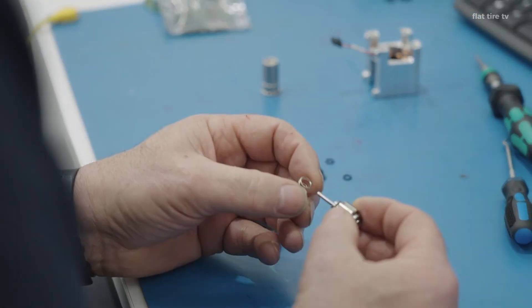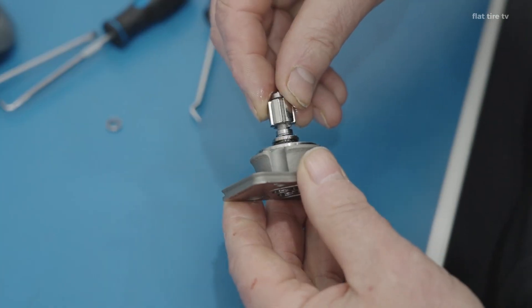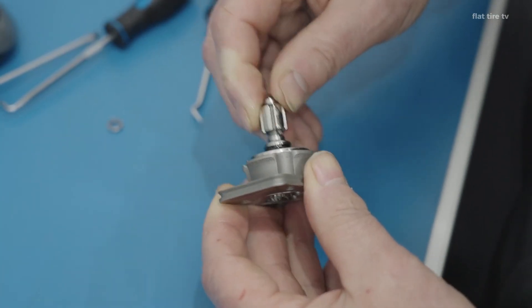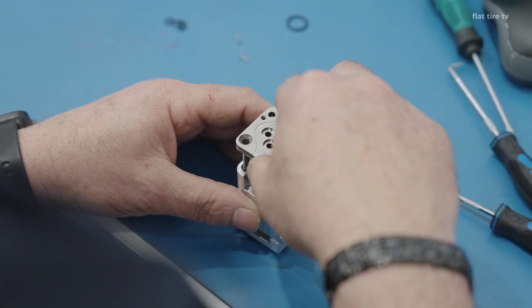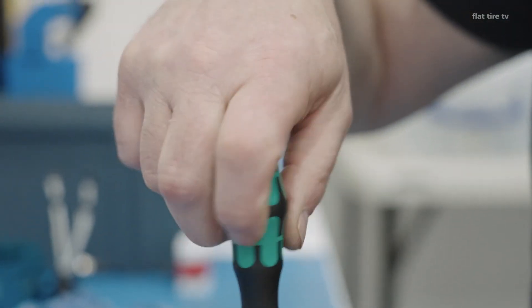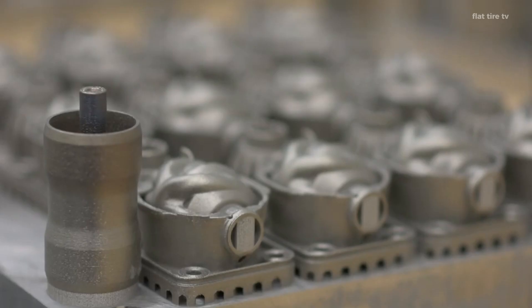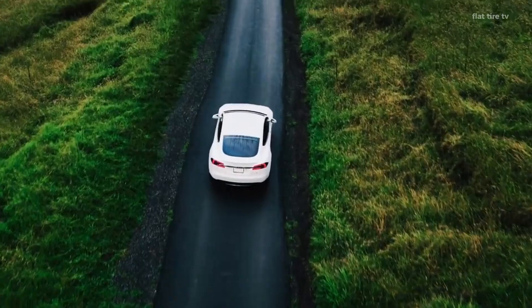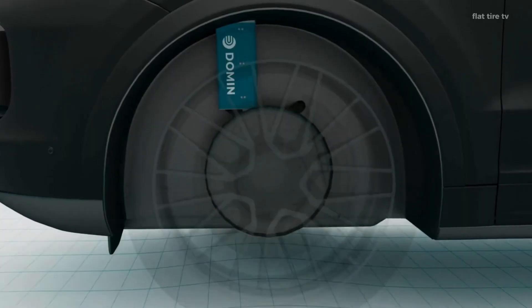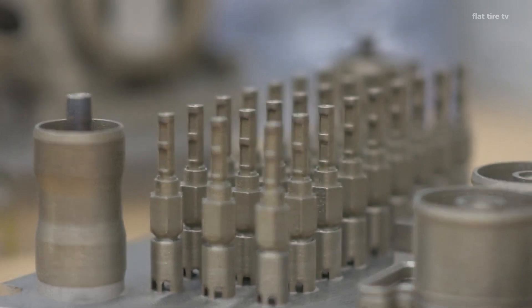And we are not talking about milliseconds as a token — this system can adjust the suspension in just 2 milliseconds. To give you an idea, a human blink takes between 100 and 150 milliseconds. Dahmen reacts 50 times faster than that. It detects with extreme precision the vertical speed of each wheel and adjusts the valve in real time, achieving 99.9% accuracy in ride control.